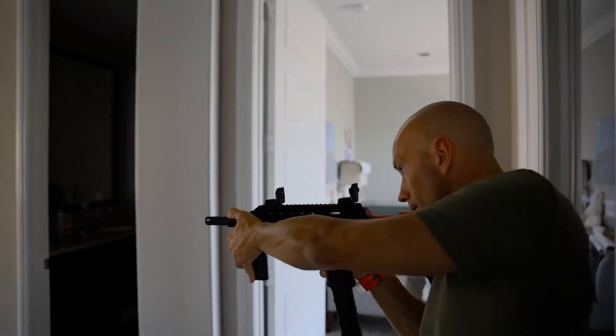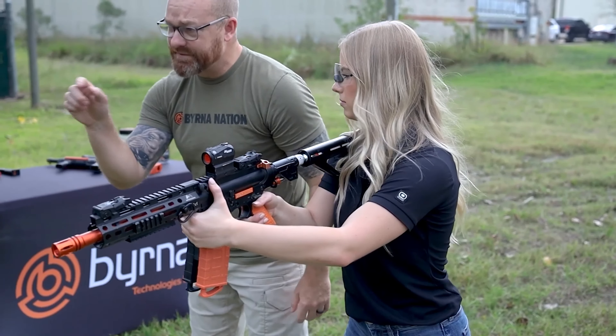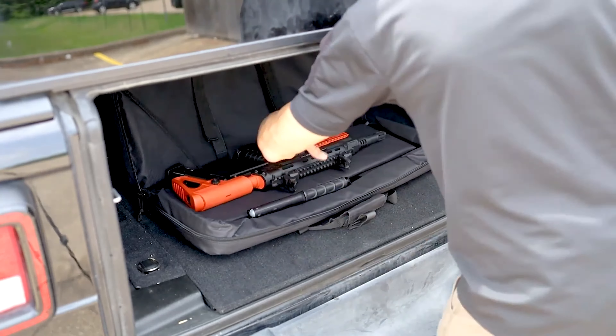The Berna launcher is perfect for individuals seeking a non-lethal defense option, especially homeowners who want protection. It's a great choice for those who are uncomfortable with firearms. People in urban areas where lethal force may not be ideal or legally complicated will find the Berna launcher especially useful. And for frequent travelers who can't take their firearm across state lines but still want protection, this is an excellent alternative.